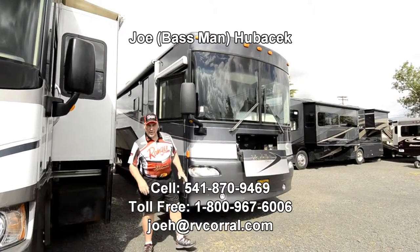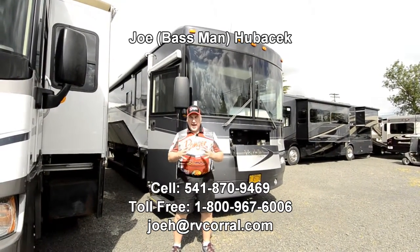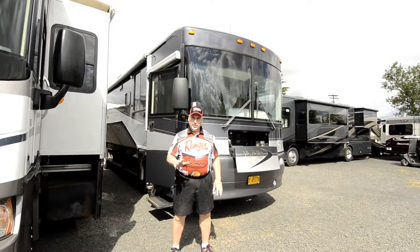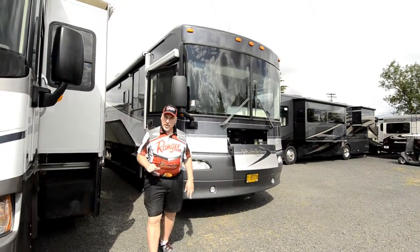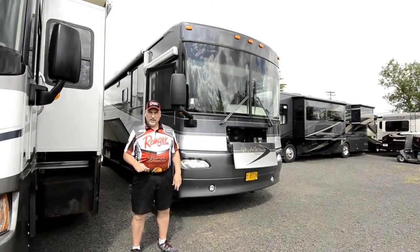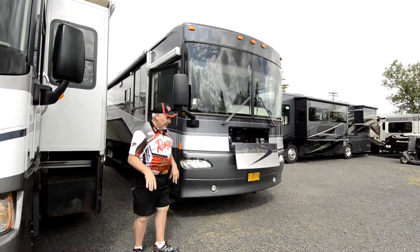Hi, this is Joe Bass with the RV Corral in Eugene, Oregon. I've got a terrific unit here I'd like to show you folks today. It's in absolutely excellent condition — the prior owner took such good care of this unit. It's a 2004 Meridian 36G with a 350 horsepower CAT diesel with a 6-speed Allison. When you look at this unit, you're going to think you're looking at something brand new. It's just that nice a condition.